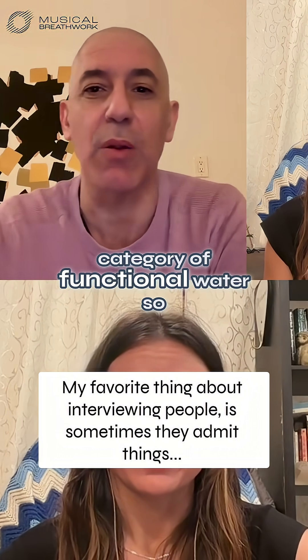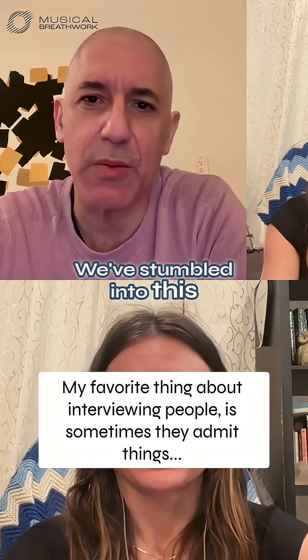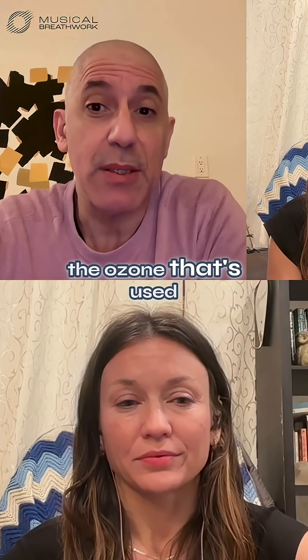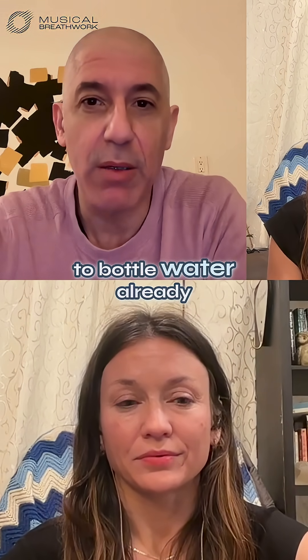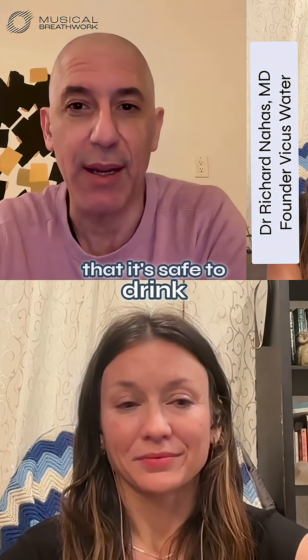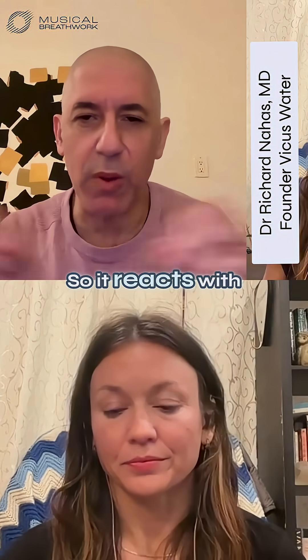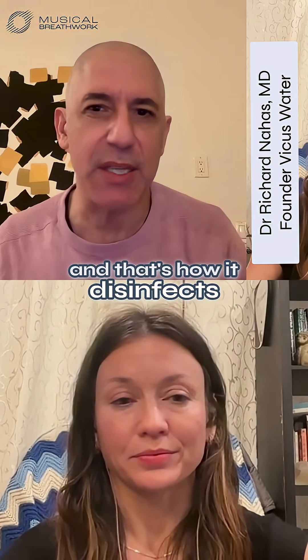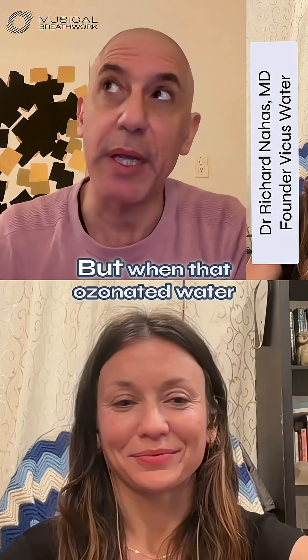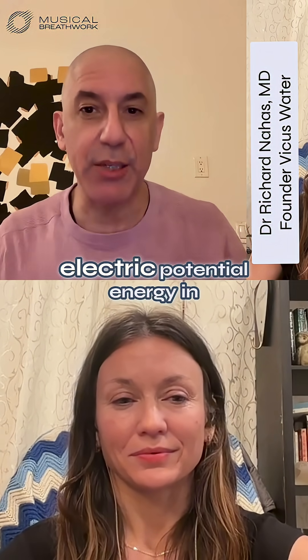We've created a new category of functional water. We've stumbled into this recipe where the ozone that's used to bottle water already can be harnessed by quartz. Every bottle of water has to be ozonated to make sure that it's safe to drink. That ozone is a very charged particle, so it reacts with whatever's around it, and that's how it disinfects things. But when that ozonated water comes in contact with quartz, the electric potential energy in the water makes the quartz hum.